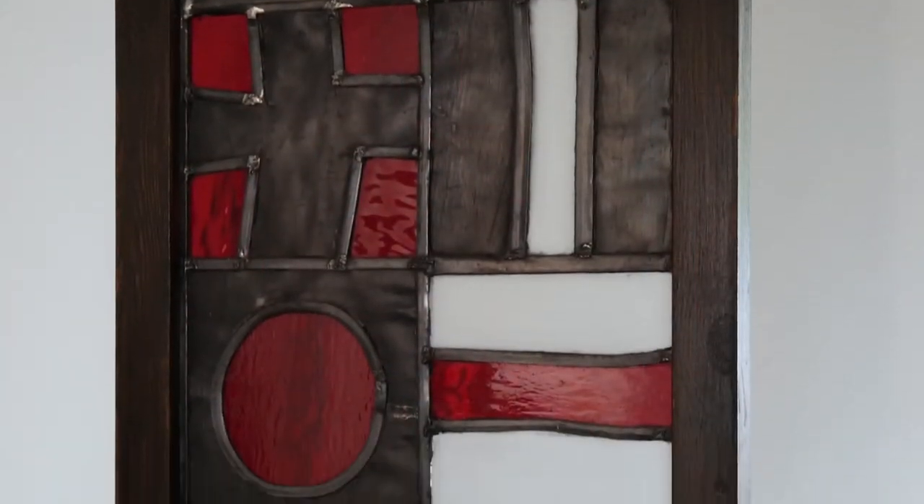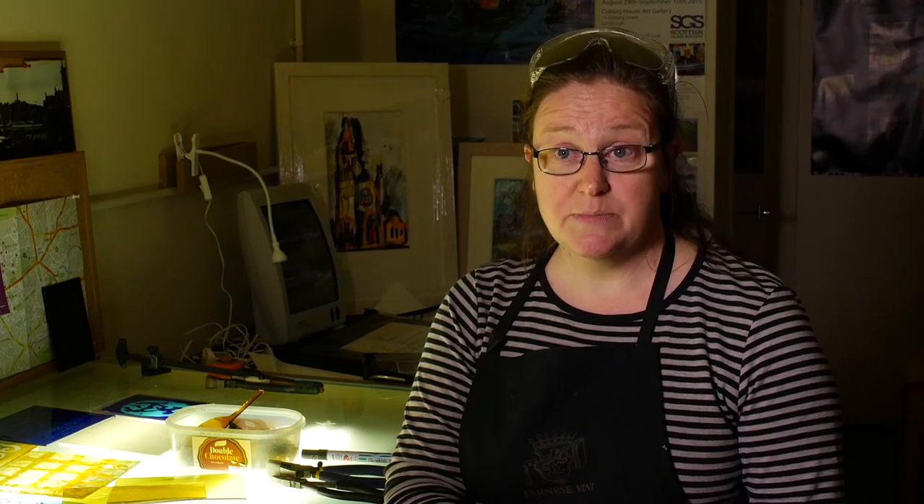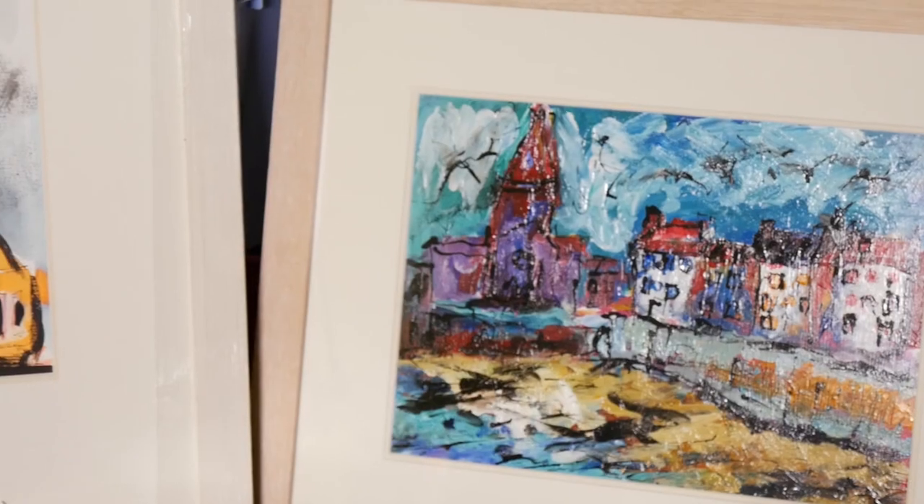I'm working towards an exhibition in July — it's a Six Women in Glass exhibition at the Doubtfire Gallery in Edinburgh — and I'm making some glass pieces for that alongside some of my paintings.